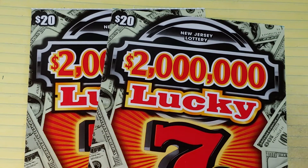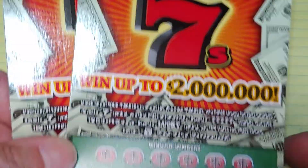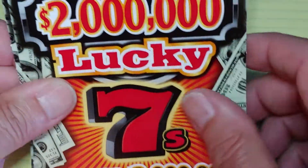Hey YouTube, NJ Scratcher here with $40 worth of New Jersey Lottery tickets. I have two of the $2 million Lucky 7s — ticket number 14 and ticket 15. So let's see what we can find in here.